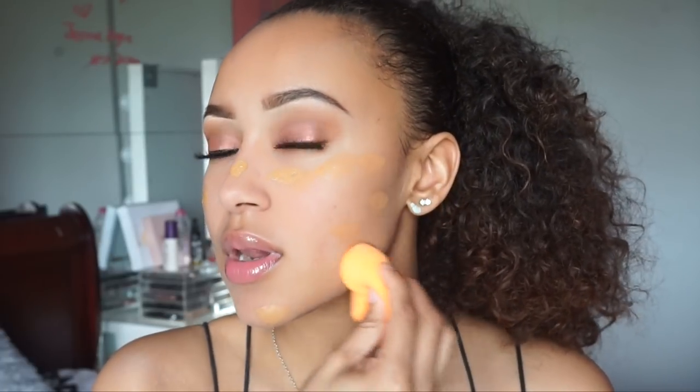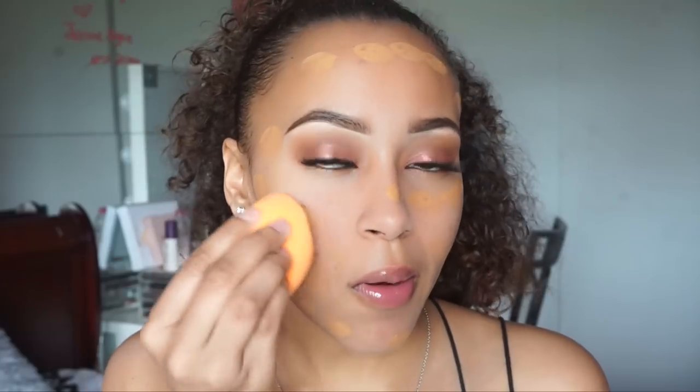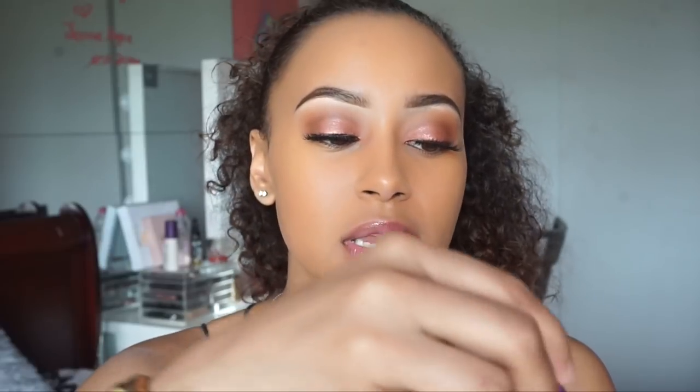I'm not going to put a lot — I'm recently trying to put not so much foundation on my skin. Now it's time to blend. I'm going to use this beauty blender by Real Techniques. It's a little too orange, so I'm going to go in with my Tarte Shape Tape Concealer in the color Light Medium and highlight.